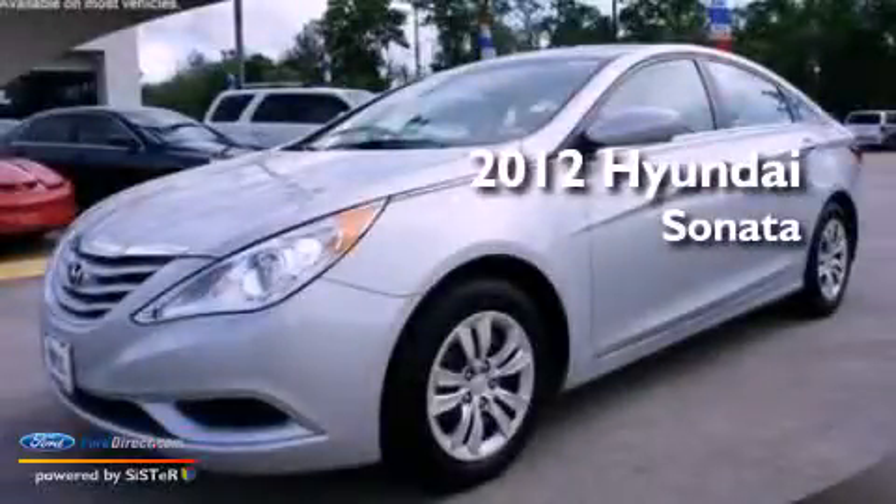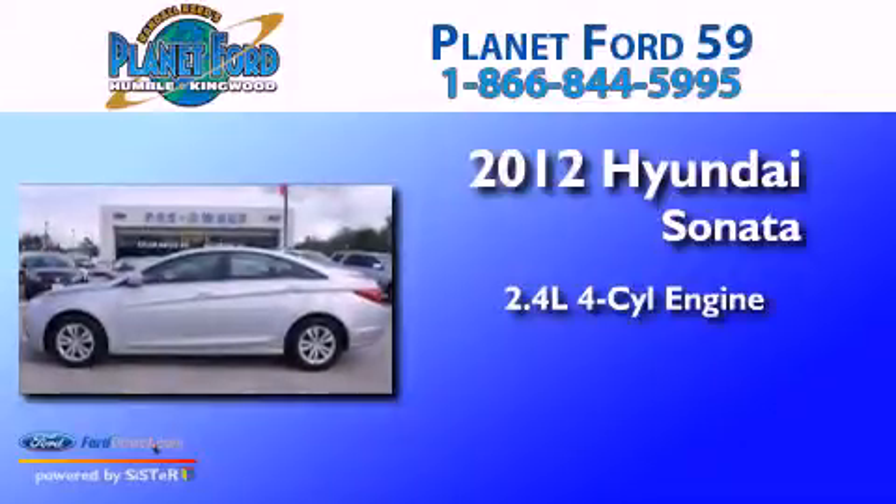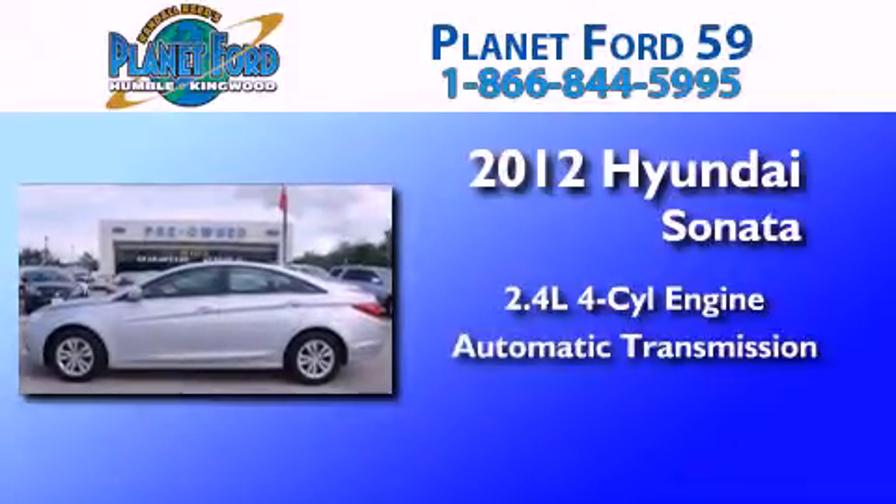This is a 2012 Hyundai Sonata. It features a 2.4-liter four-cylinder engine and an automatic transmission.